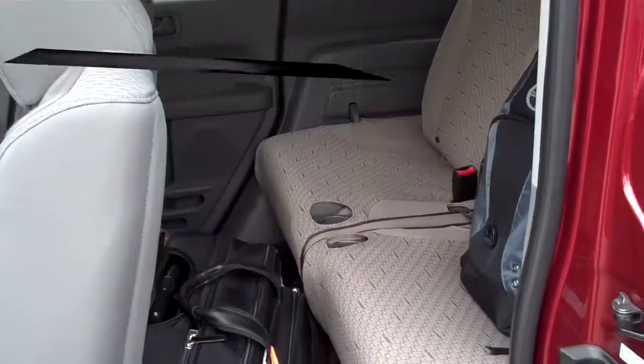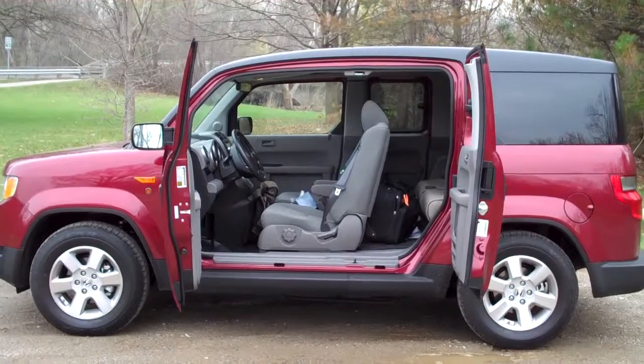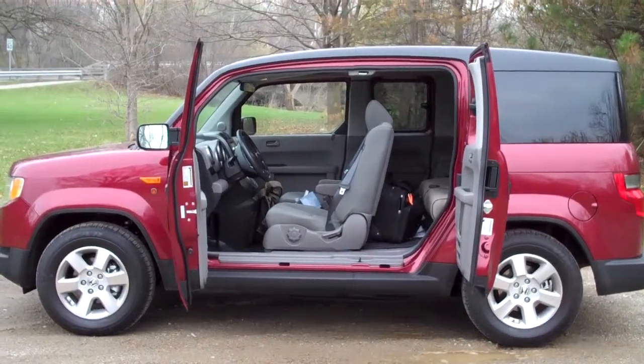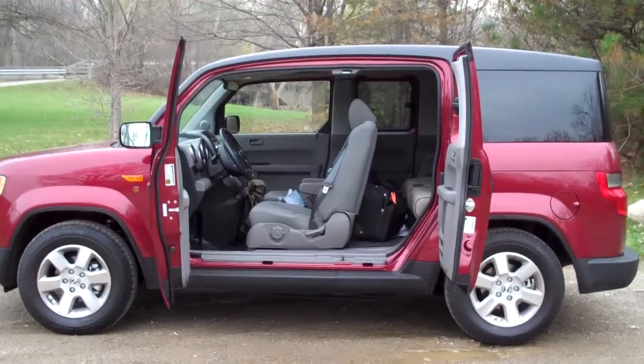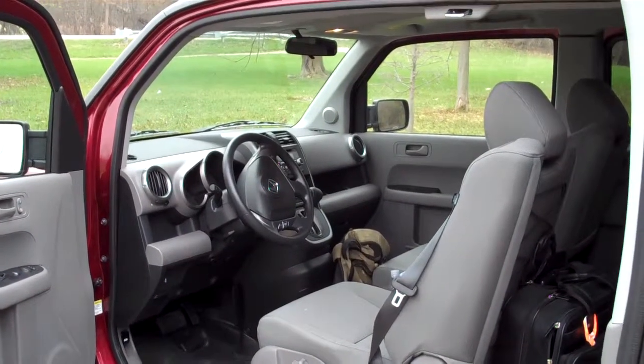Anyway, all of this underscores how adaptable the Element is in general — seats in the back that fold up, doors that open out to get stuff in and out. The Element actually started life as Honda's dorm room on wheels concept.